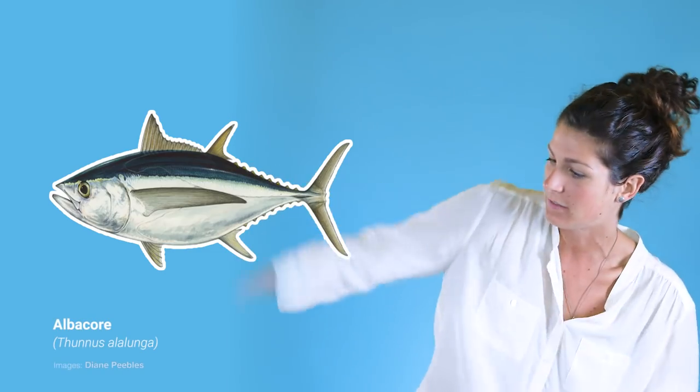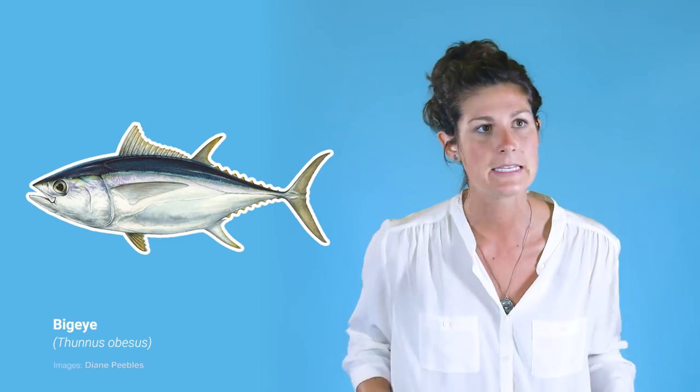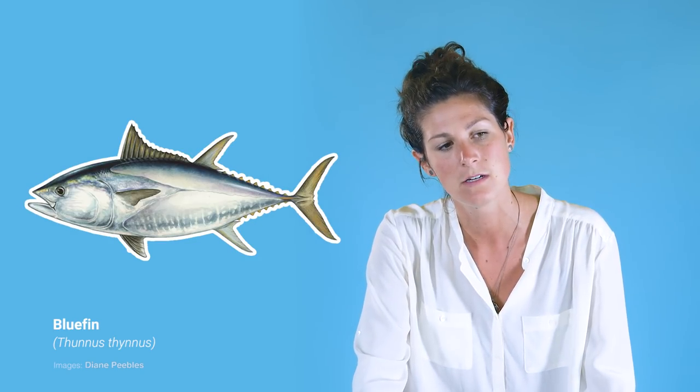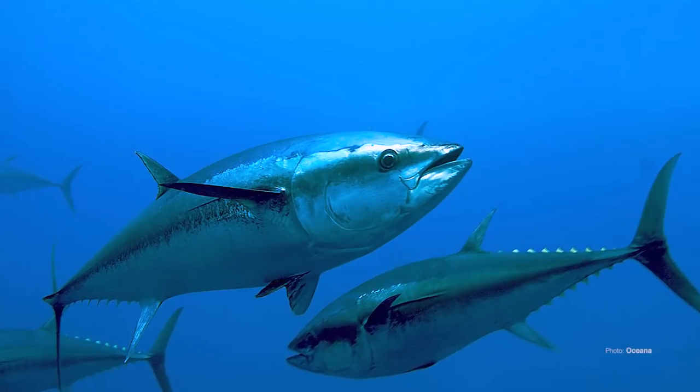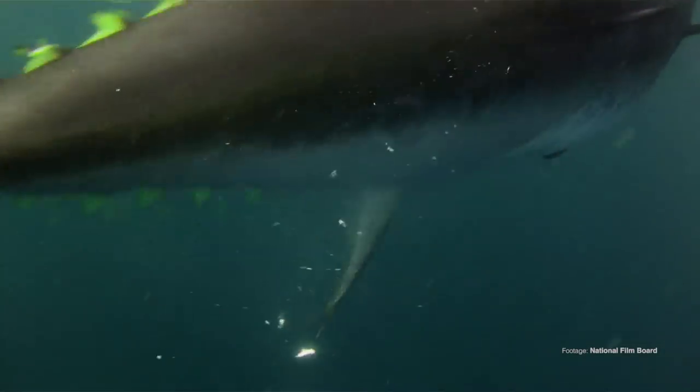Albacore have very long pectoral fins. Skipjack have stripes. Big eye, believe it or not, have really big eyes. Yellowfin kind of have yellow fins. Bluefin — they kind of have silver fins, but they're kind of bluer, more blue than the other ones. They're gorgeous, so if you've never seen a bluefin, Google it right now because you will be in awe. They're phenomenal.